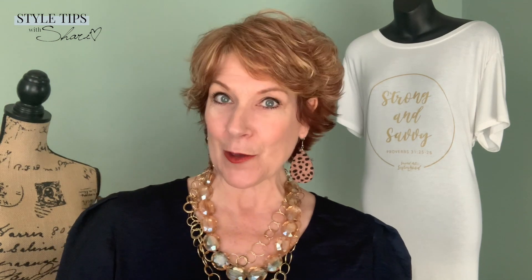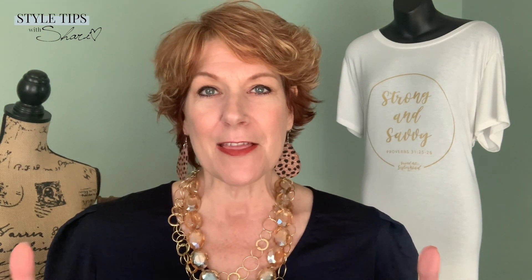Hi, it's Sheri. Welcome back to my channel. I'm excited today because I'm going to bring you seven trends that I am seeing for spring that I'm really excited about. I think they're really just lovely. And then at the end, I'm going to give you three trends that I don't like. So let's get to it.